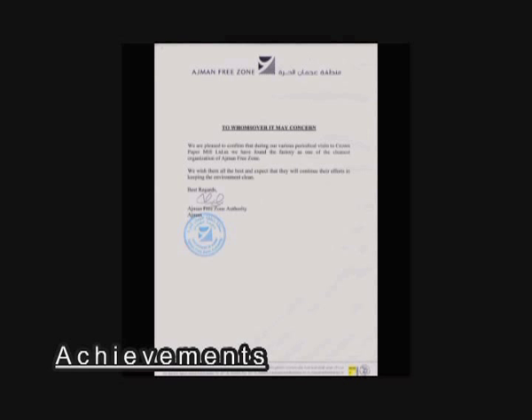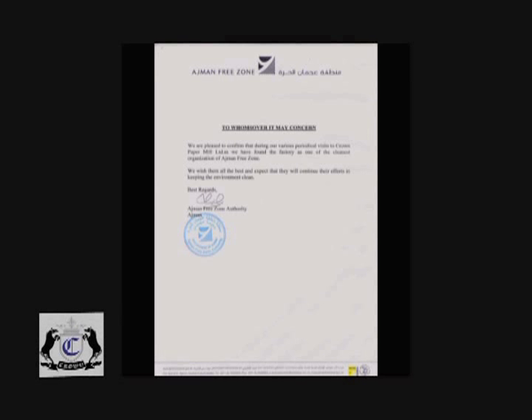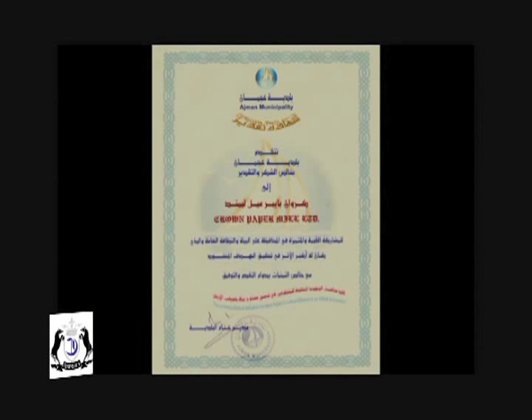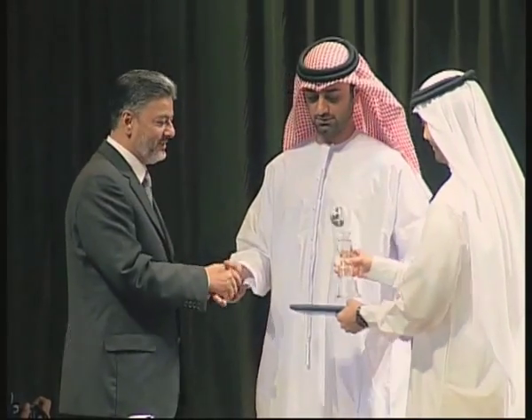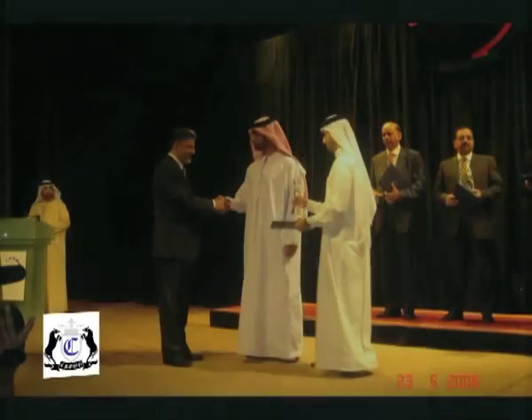Achievements: In 2004, Crown Paper was declared the cleanest organisation of the Ajman Free Zone. In 2005, Ajman Municipality presented Crown Paper with a certificate of appreciation for their work in protecting the environment and the general cleanliness of the Emirate of Ajman. In 2006, Crown Paper received an Ajman Industrial Excellence Award from the Ajman Executive Council under the patronage of His Highness Sheikh Ammar bin Humeid al-Nuaimi, Crown Prince of Ajman.